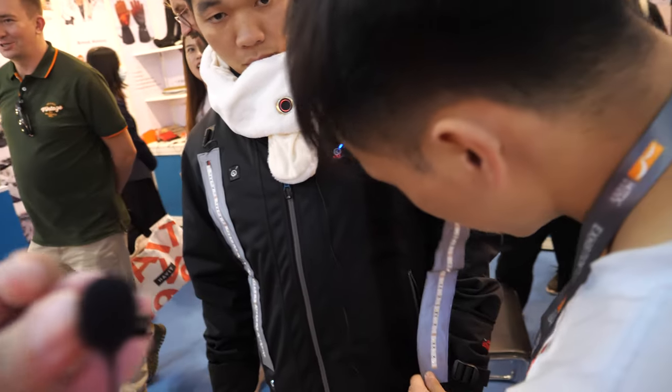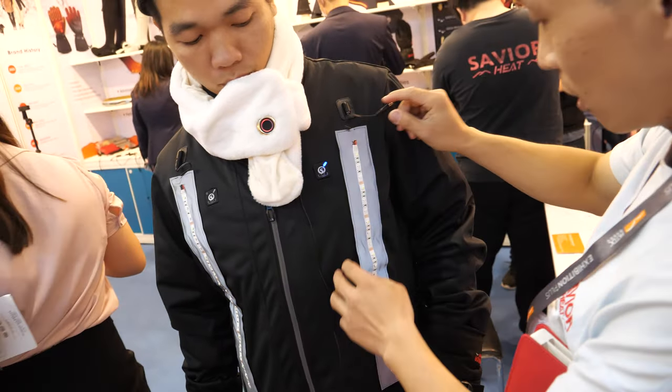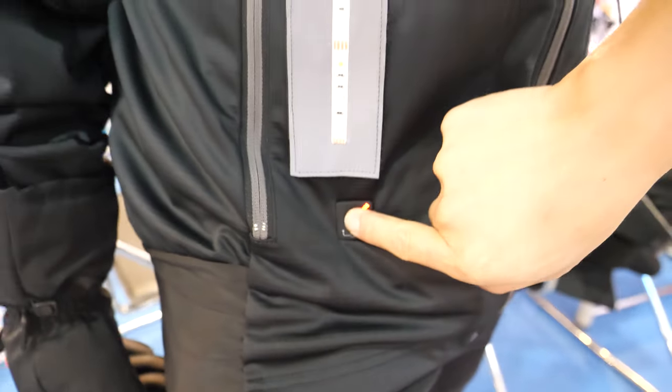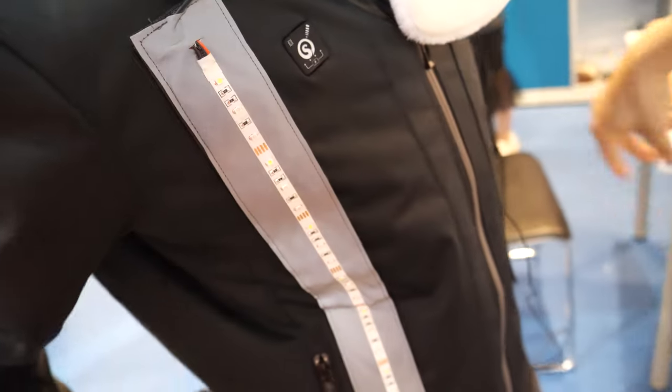So the same jacket you can use during the day when it's very warm and you use the cooling function. And then when it's night, maybe it's cold and you turn on the heat. Cooling is here — I turn it off. Then it works. I can feel it. It's filling up your jacket with cold air.